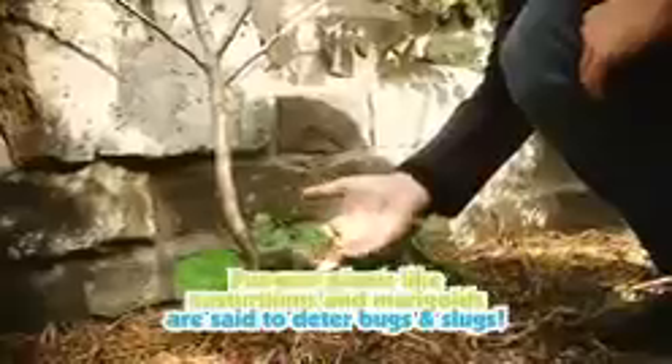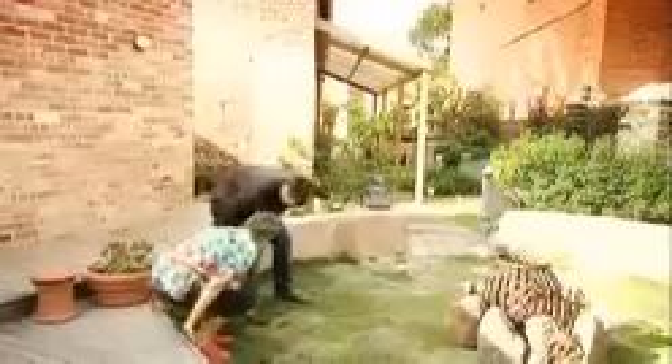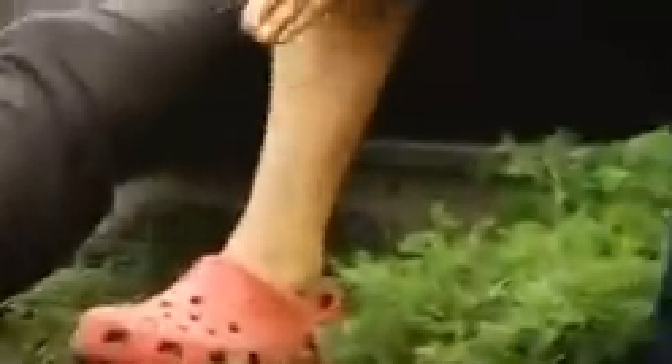Everything in this garden has a purpose. It might look fabulous, but this backyard is actually all about function. The nasturtiums are great companion plants for pear trees because they help keep away some of the pests. There's also centellina, a variety of cotton lavender, which is an insect repellent — rub a bit between your fingers and on your ankles and it keeps the biting insects away.